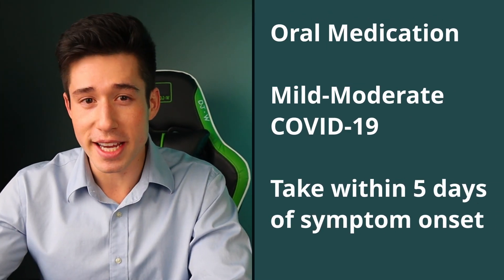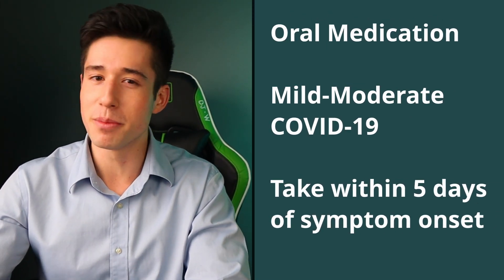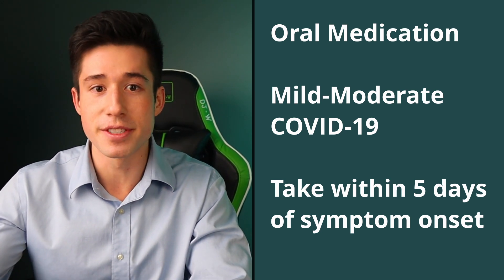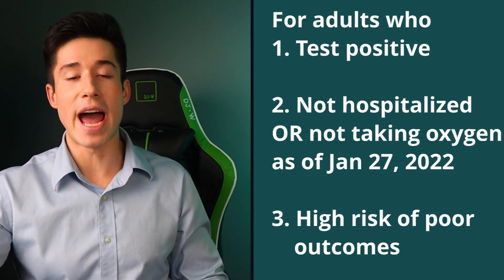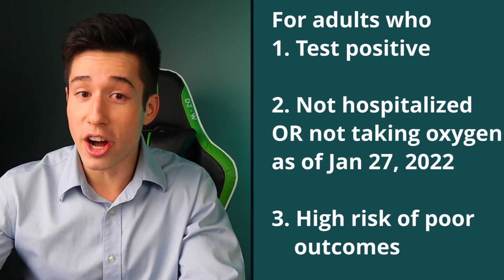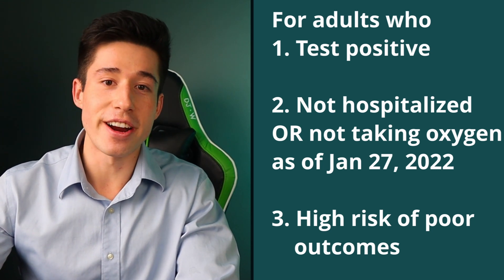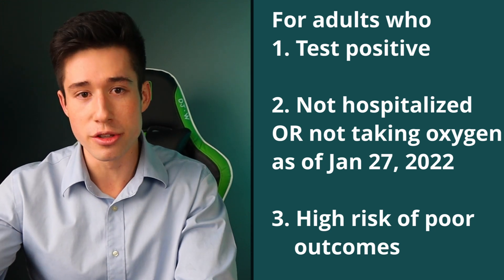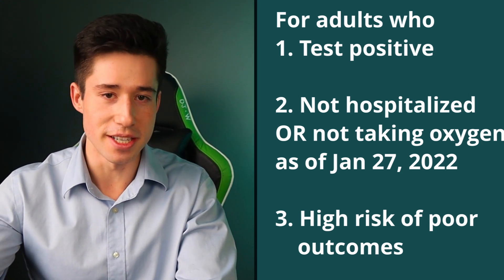Paxlovid is an oral medication indicated for treating mild to moderate COVID-19 when taken within five days of symptom onset. It is indicated specifically for adults who test positive for COVID-19, are not hospitalized, and are at high risk of experiencing poor outcomes — such as those who are elderly or have diabetes, cancer, or obesity.